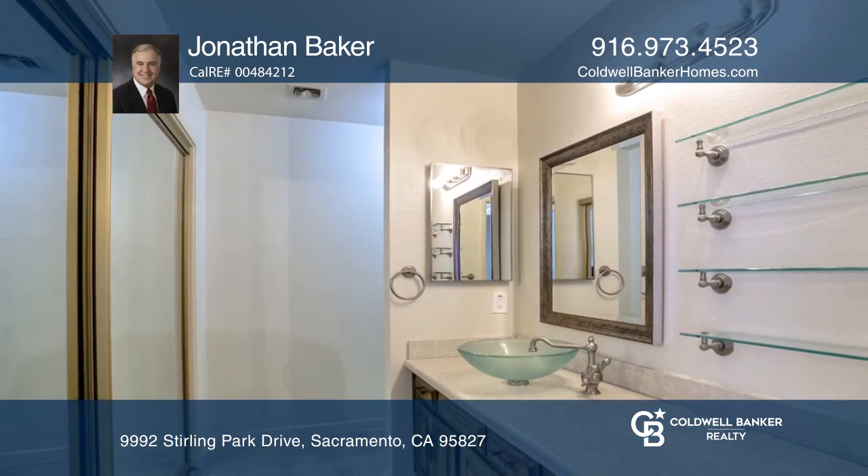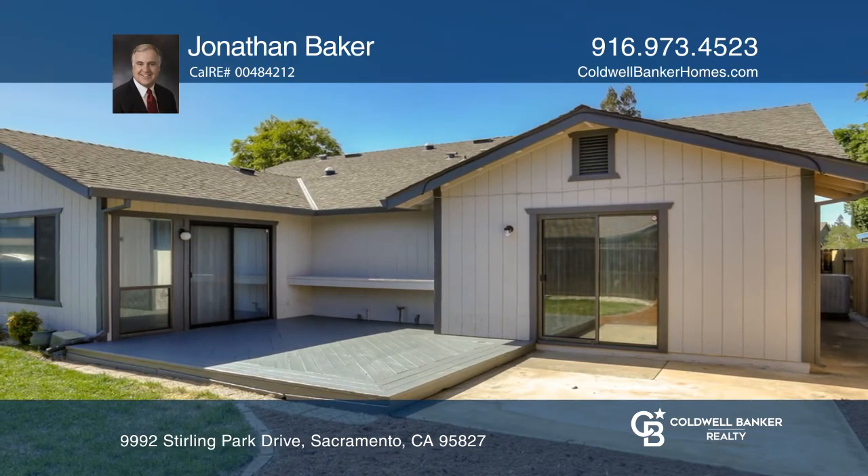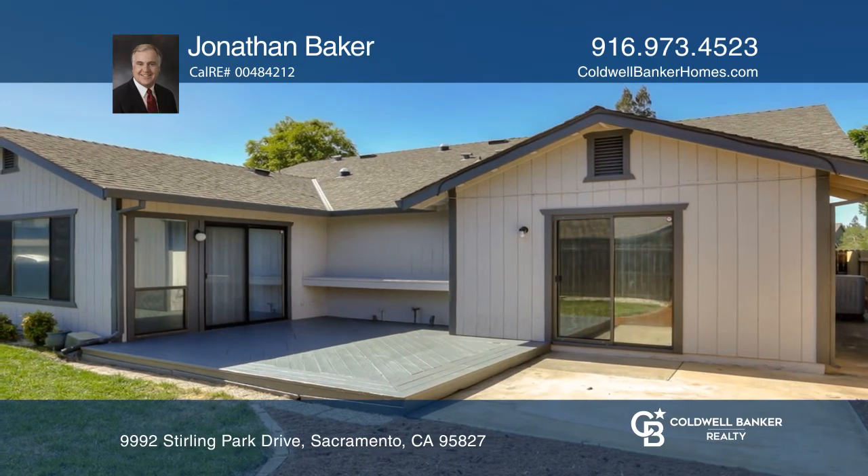And tiled backsplash. There's direct access from the family room to the exterior decking, great for outdoor entertaining!